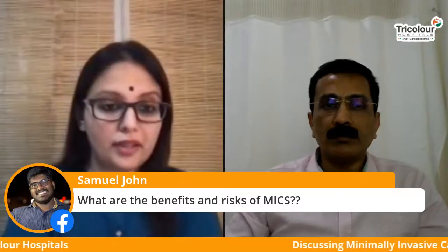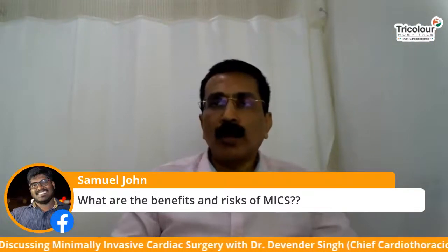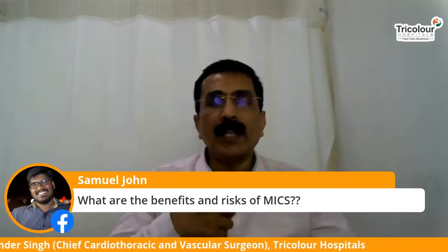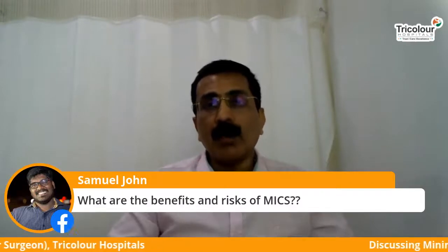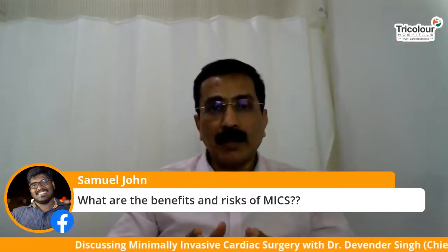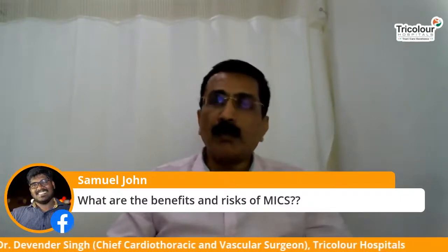Samuel is asking: what are the benefits and risks of MICS? MICS gives tremendous benefits — first and foremost, it involves only a small incision. Recovery is much easier and patients are able to go back to work much earlier. The risk of infection and blood loss is much less. The overall risk is the same as any other cardiac surgery, which is less than five percent in most cases.